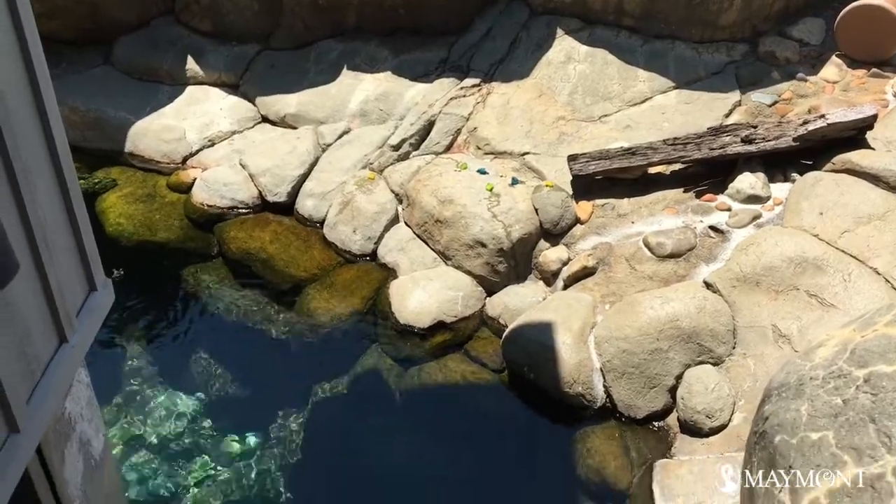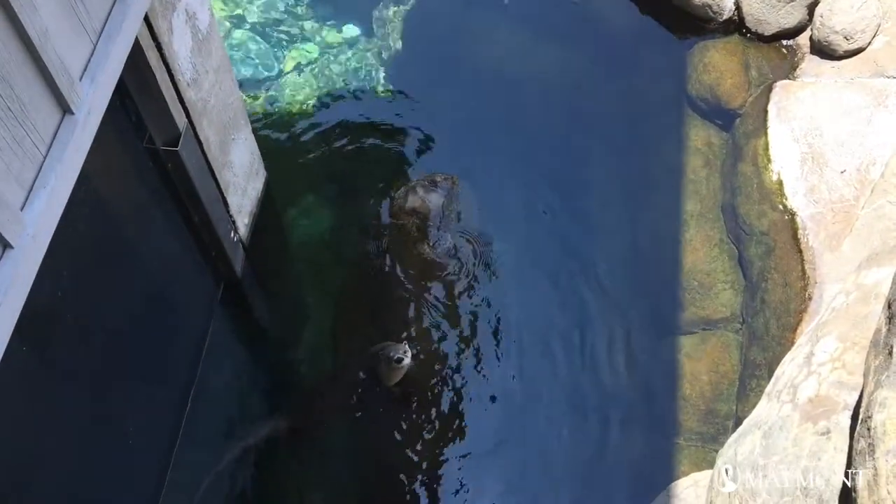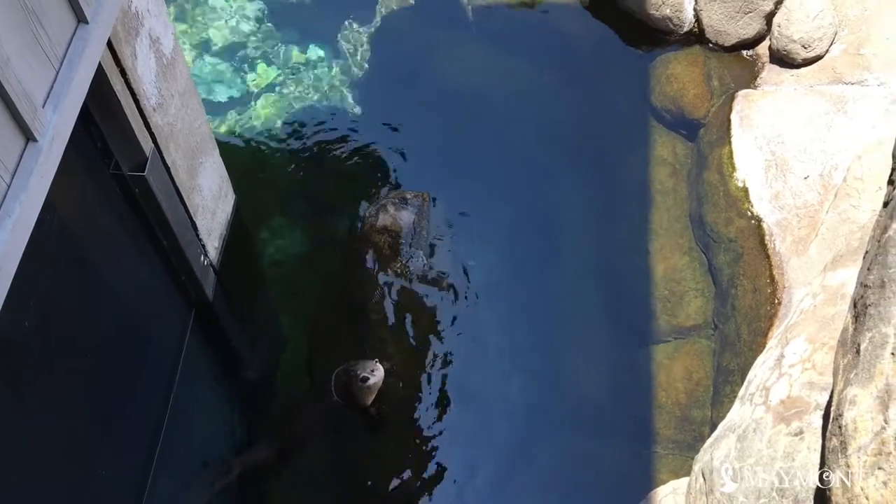Where'd Louie go? Oh, it looks like he wanted to take a swim — let's go along with him!